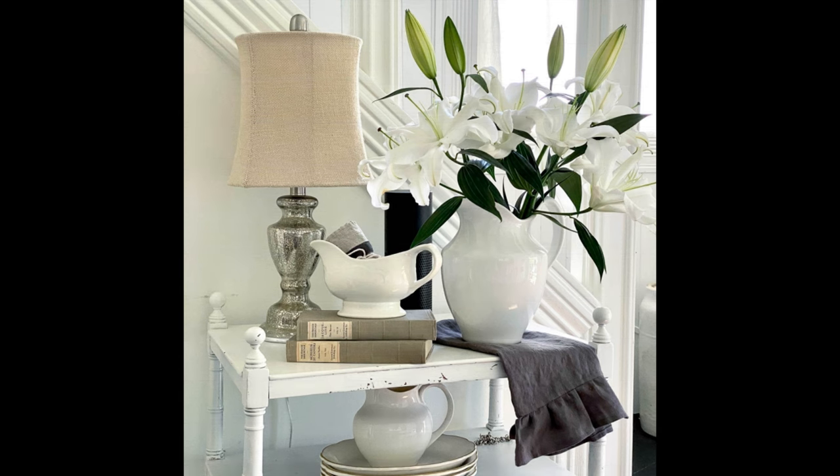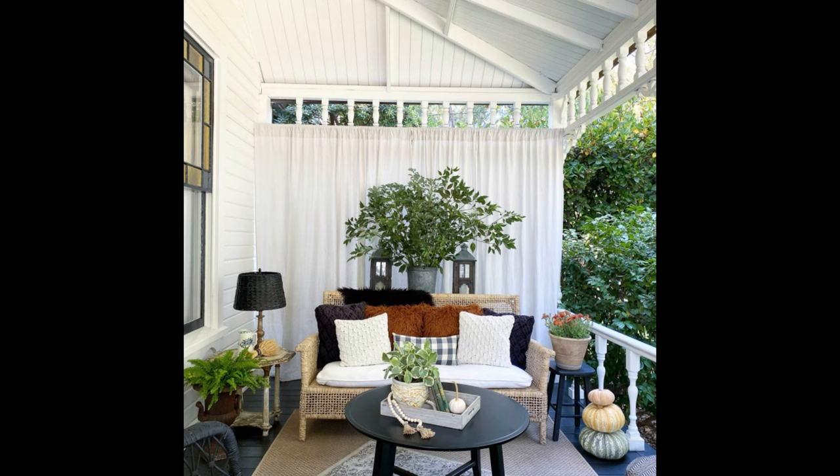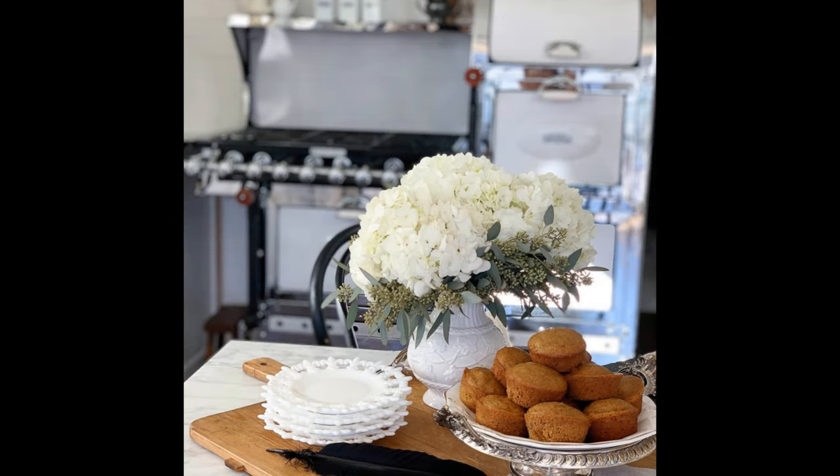Don't use boob lights — that's all I'm going to say. If you don't know what a boob light is, look up and see if you have one. And don't use vertical blinds — I'm not going to comment more on that. And definitely don't have boob lights and a vertical blind in the same room — that's too much.